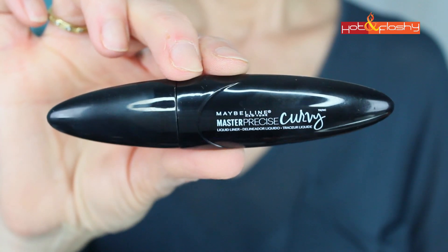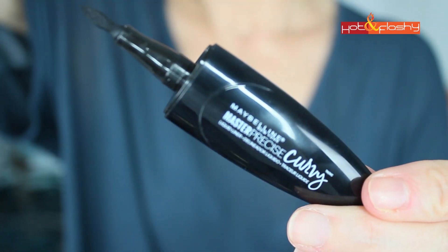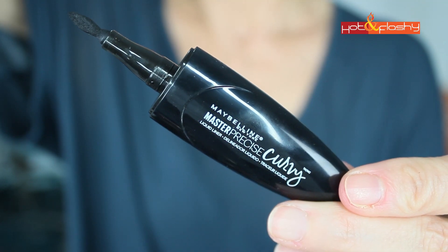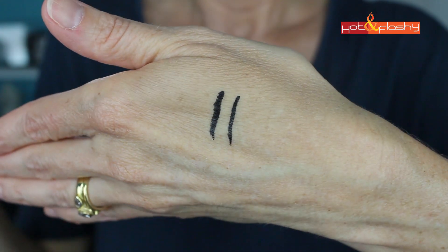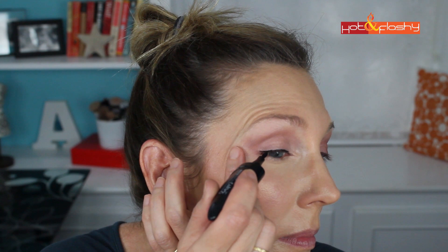Then I picked up an eyeliner that's supposed to help if you find eyeliner challenging. It's supposed to be easier to hold, easier to apply, easier to make a little wing. This is the Maybelline Master Precise Curvy Liquid Liner. The applicator is a felt-tip pen that's curved — if you hold it sideways it's super thin; if you hold it front ways it's nice and fat and goes to a nice point. True to their claims, it is easy to hold and easy to get on. I can't say it made the most perfect line, but it was easy to put on and easy to correct. Somehow it made my wing show up in the perfect place on both eyes. So far, so good.